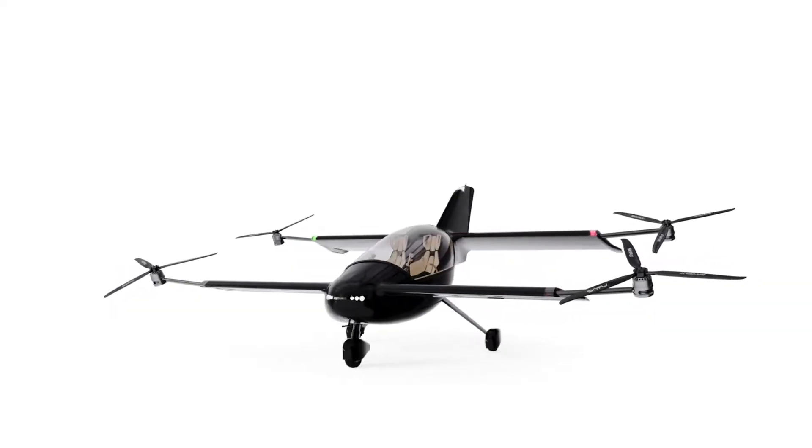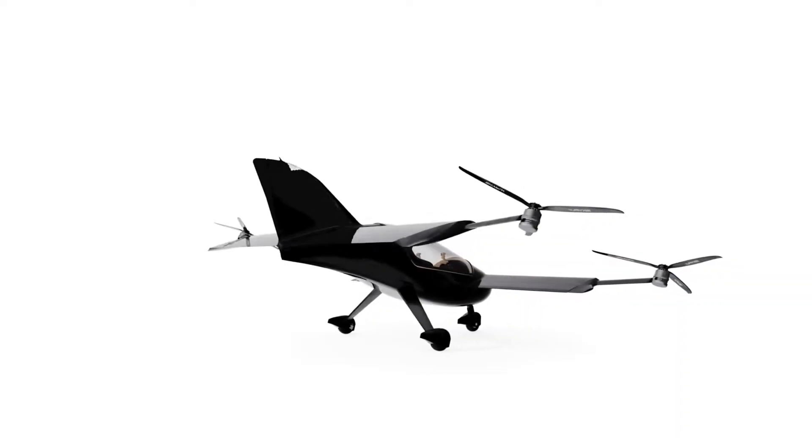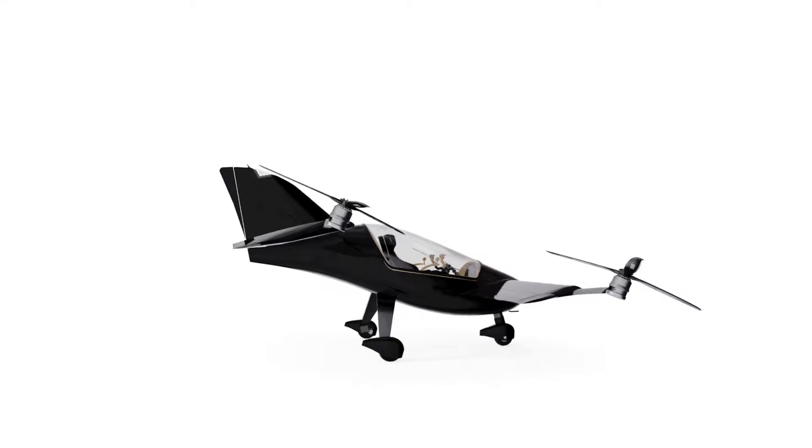The AXE is a two-passenger eVTOL personal aircraft with the option for people to order a hybrid electric powertrain for longer ranges. The company expects people to use the aircraft for daily commuting, shopping, and leisure air travel.